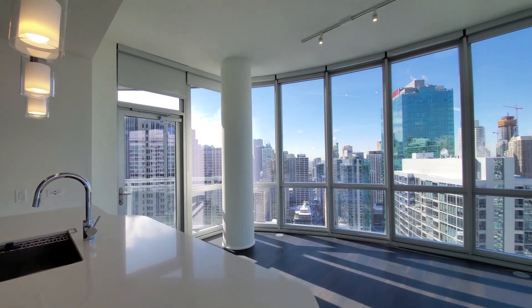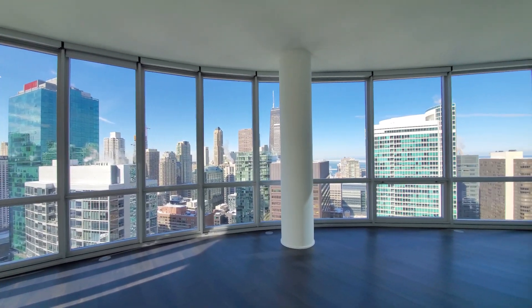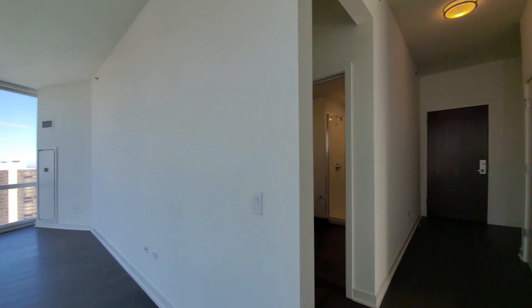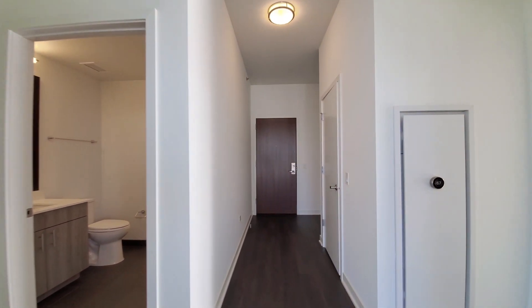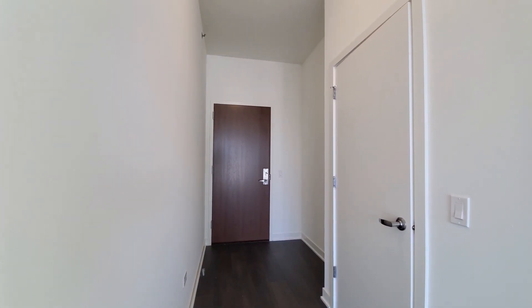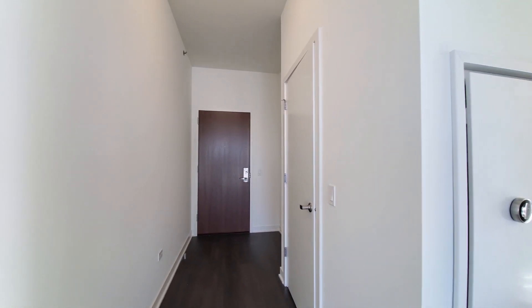These great sweeping curved windows are a standout feature. Looking back toward the entryway, you have a nook that can accommodate a hall console table and a coat closet.